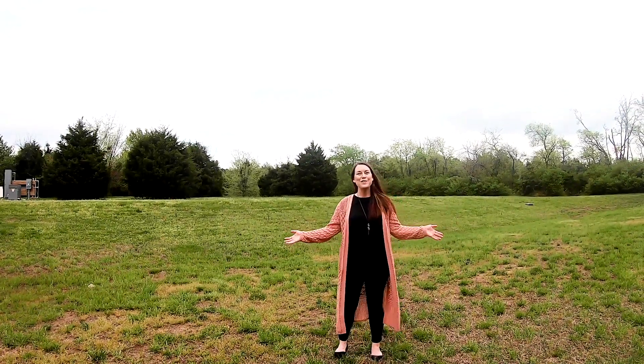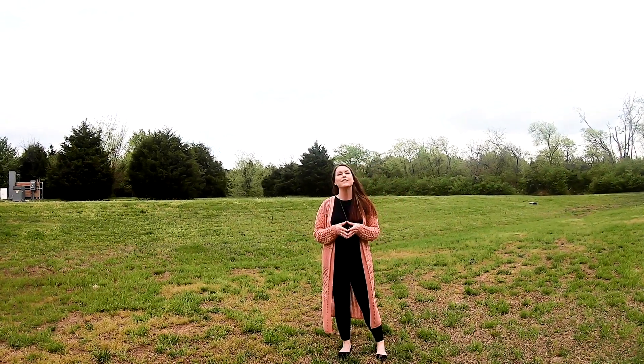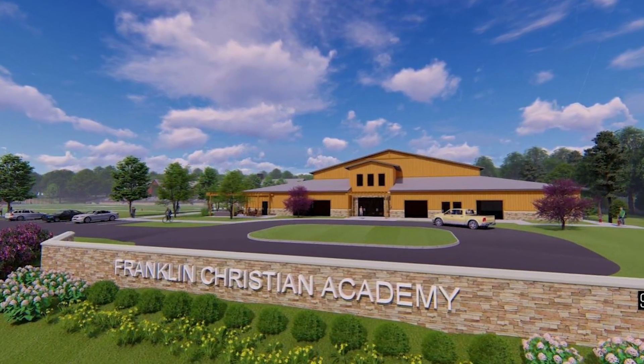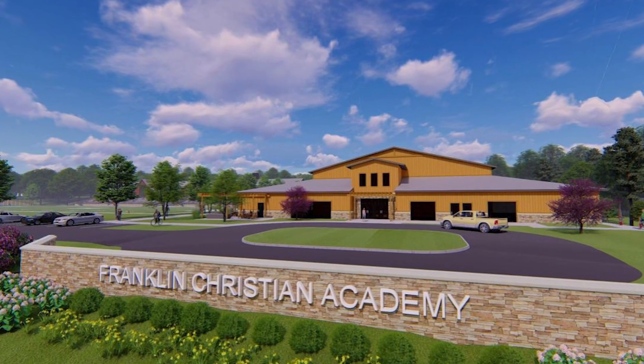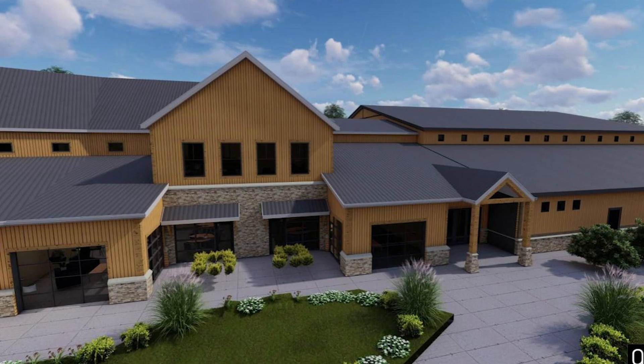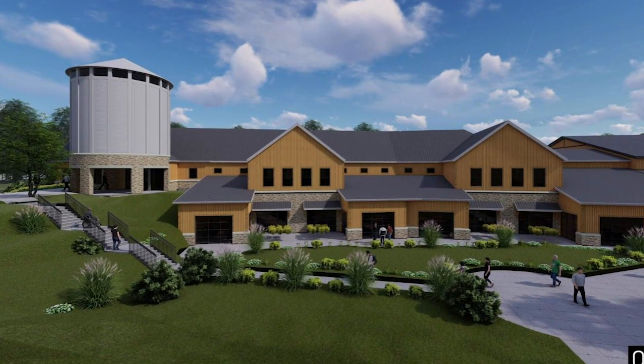In the very near future, this field will be the site of FCA's Phase II building project. We are so excited to be able to offer so many new things for our students. FCA's Phase II will add 10 more classrooms to our school, including two large classrooms for the arts — one a visual arts studio and the other a performance rehearsal space.